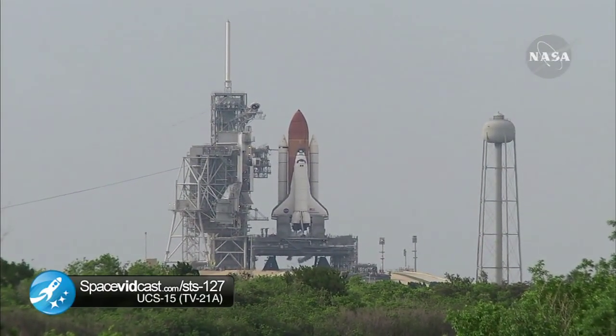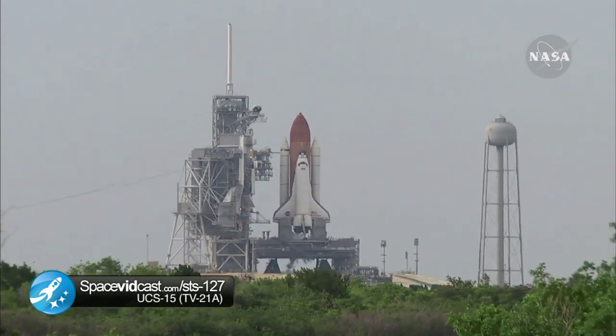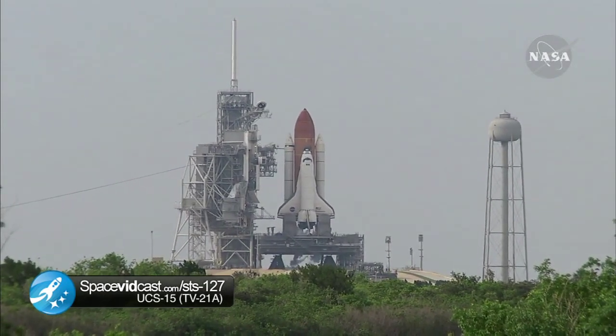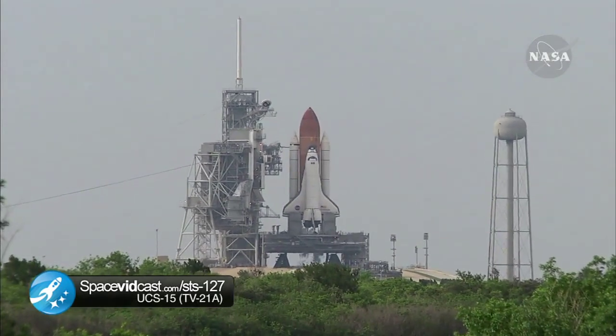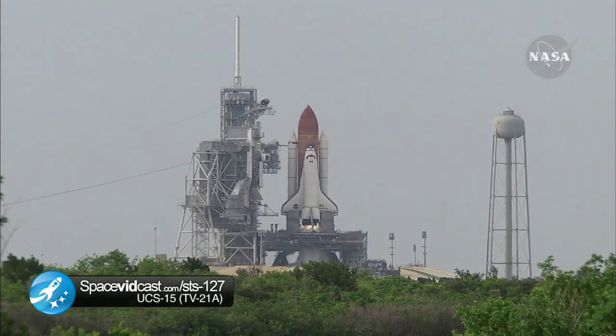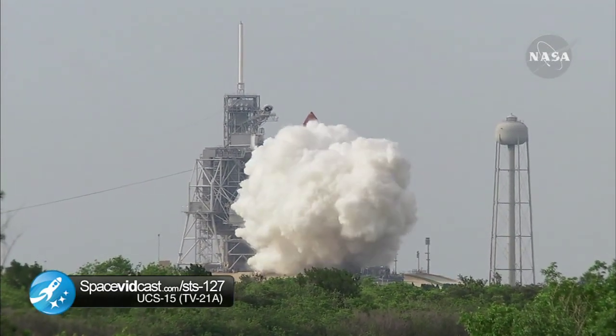Endeavour's onboard computers have primary control of all the vehicle's critical functions. T-minus 18 seconds. 15. The sound suppression water system has been activated, protecting Endeavour and the launch pad from acoustical energy. We're go for main engine start. We have main engine start. Four, three, two, one.